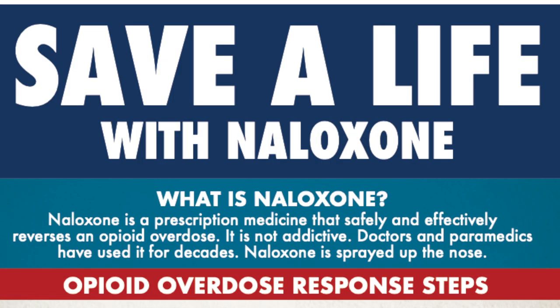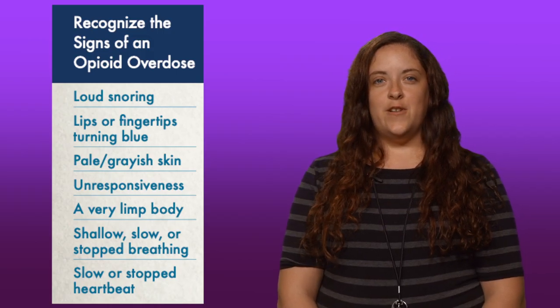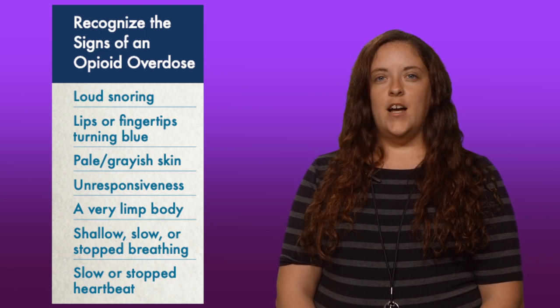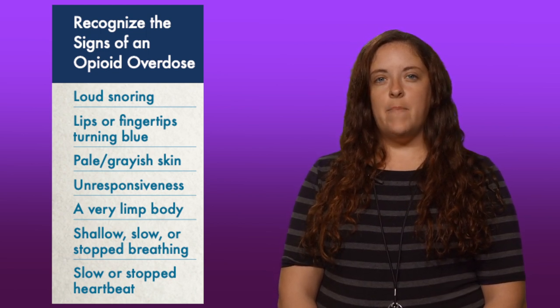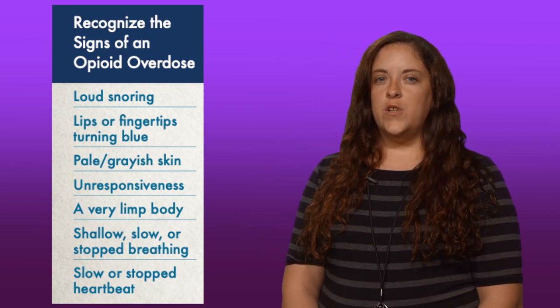Recognize the signs of an opioid overdose: loud snoring, lips or fingertips turning blue, pale grayish skin, unresponsiveness, a very limp body, shallow, slow or stopped breathing, and slow or stopped heartbeat.